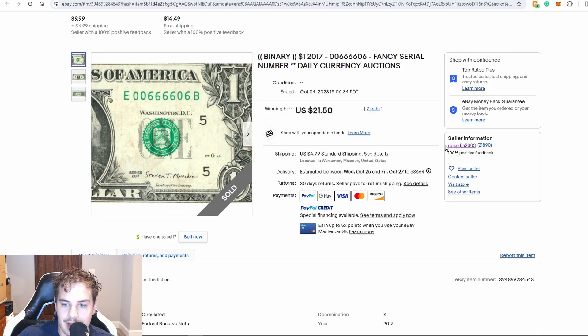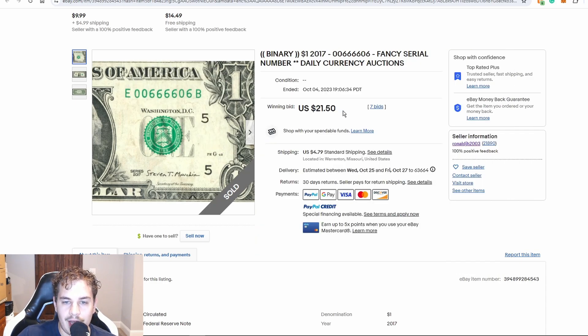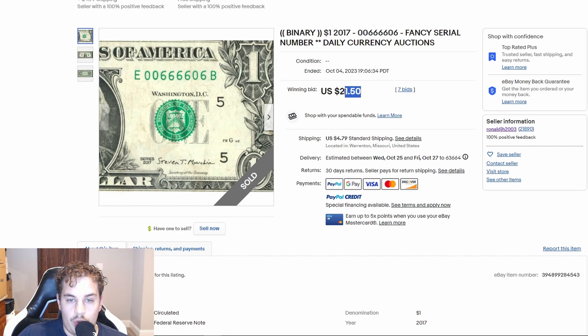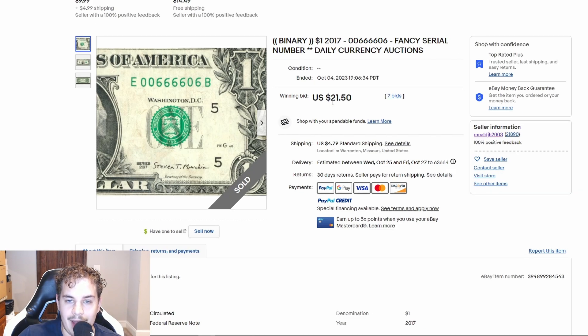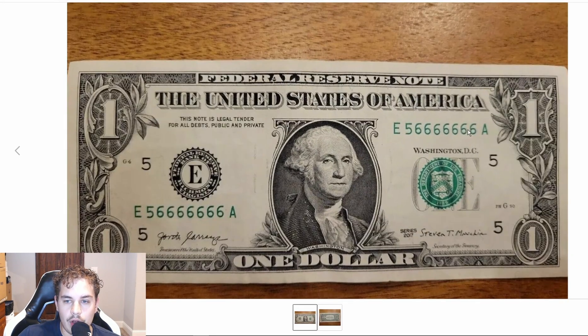Next up we have another binary flipper. This one is from Ronald JH — this time it has a five of a kind sixes within the serial number. $21.50 with seven bids. I'm not really for auctions; I prefer to do buy it now because buy it now works better in my opinion. $21.50 is not bad, and the buyer is paying for the shipping. What I would have done if I was gonna let it go for around this price is just do buy it now at $19.99, because with $19.99 you're able to ship the note out for the 63-cent eBay standard shipping label, so you could actually save a bit of money there.